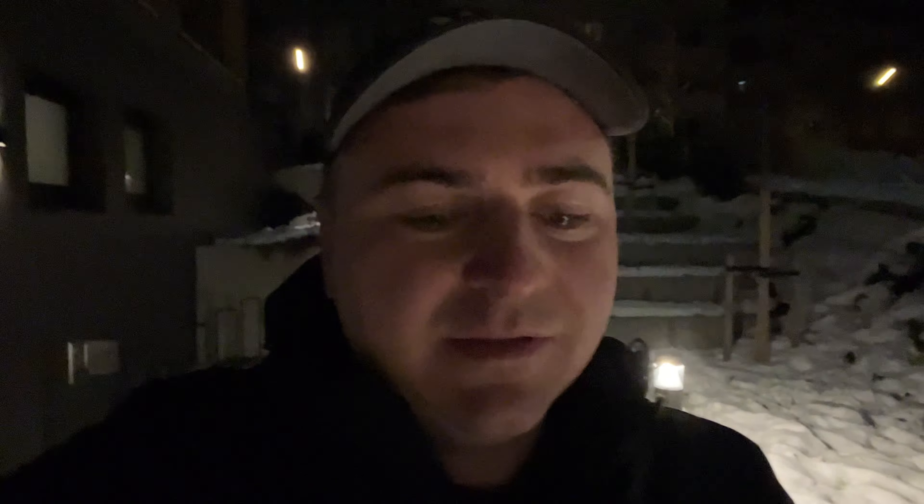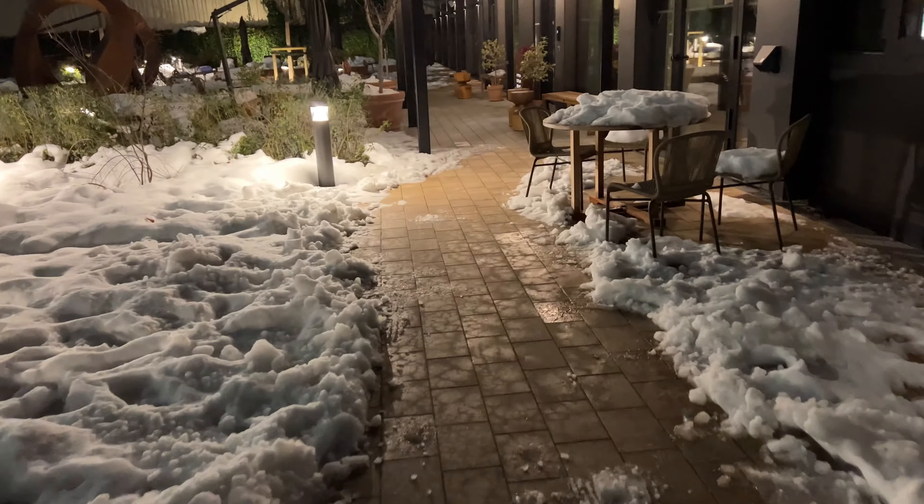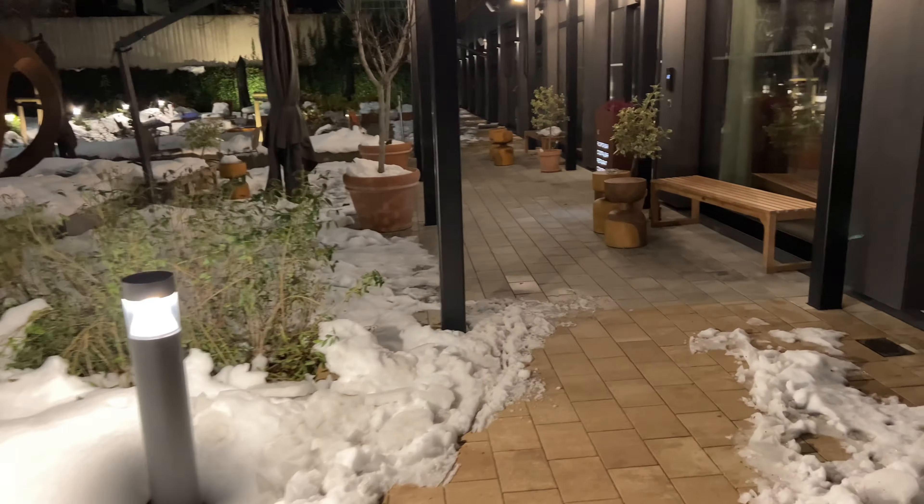Looking into the entrance — notice Munich does a terrible job at salting or shoveling the snow. I've walked through more slippery, icy snow here in Munich than pretty much anywhere else, and I'm from a city that gets a ton of snow. Chicago does a much better job cleaning it up.